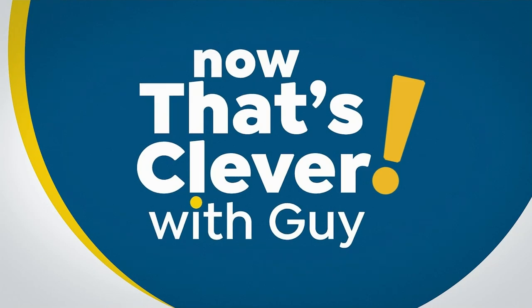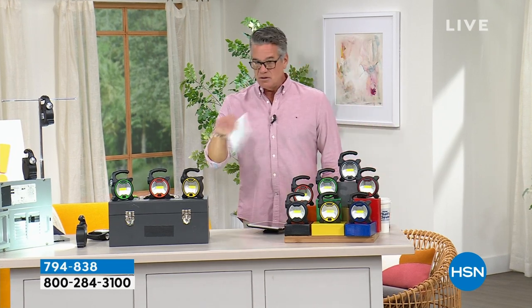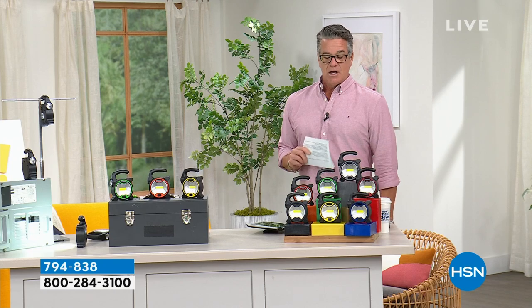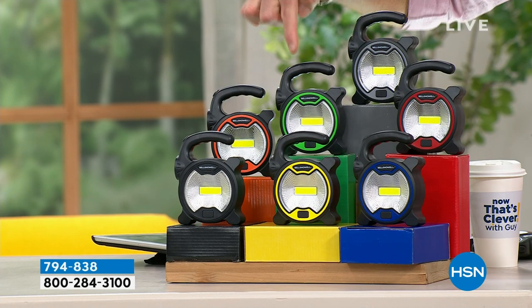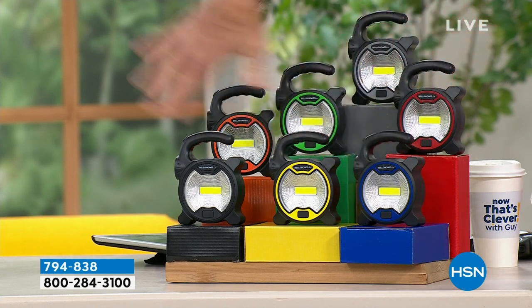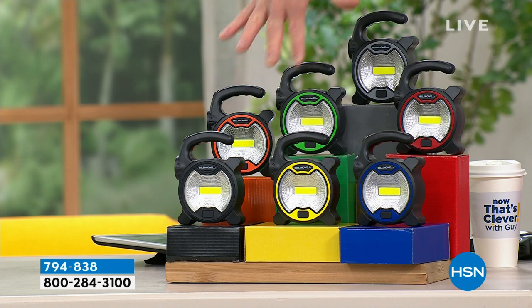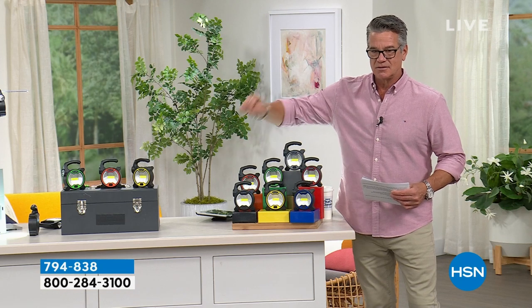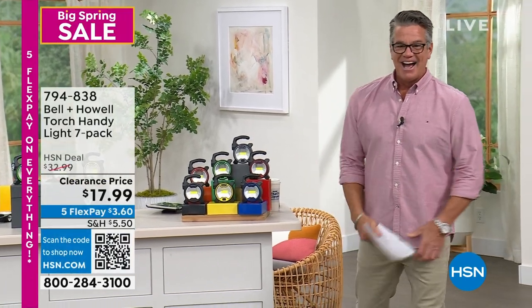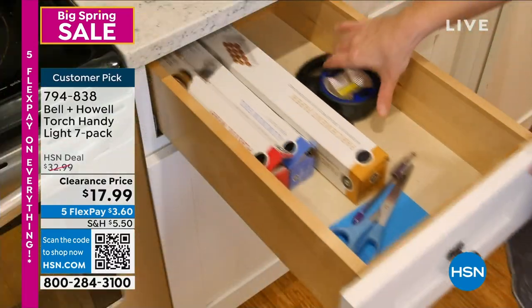If you need flashlights, emergency lights, spotlight, or work light - what if I told you this is all those things and you're not just getting one? I teased it at the beginning - one, two, three, four, five, six, seven - you're getting seven of these in assorted colors with boxes. If you want to use them for gifts - Mother's Day, Father's Day - and the price? You're probably going to guess $39.95, $34.95, $29... watch this - $17! I'm buying it just because it's under $20. You get seven flashlights for under $20.